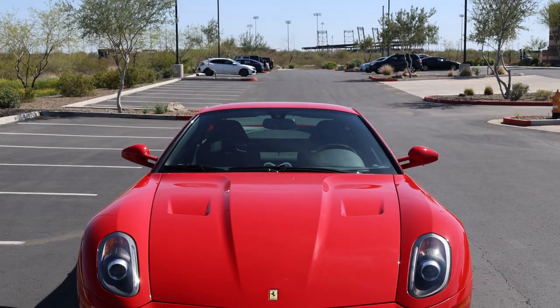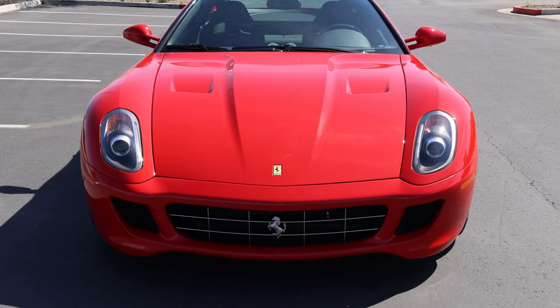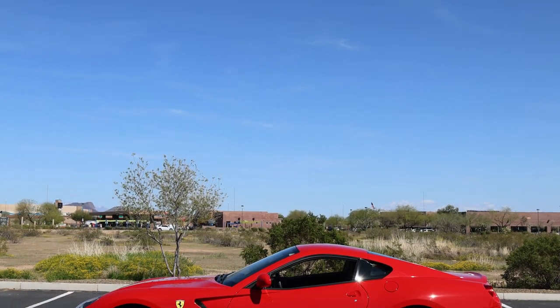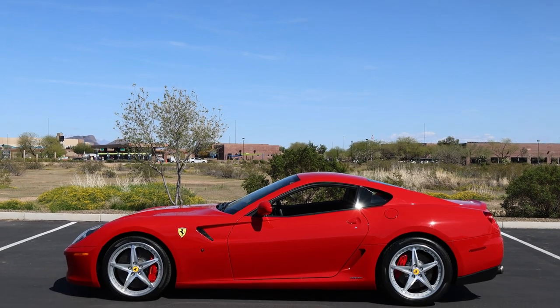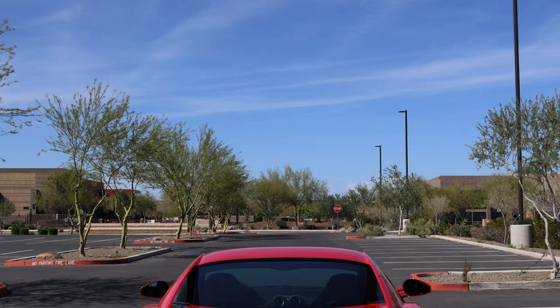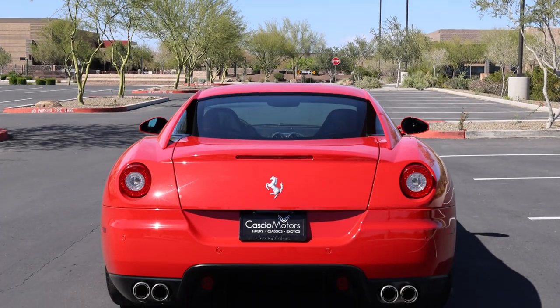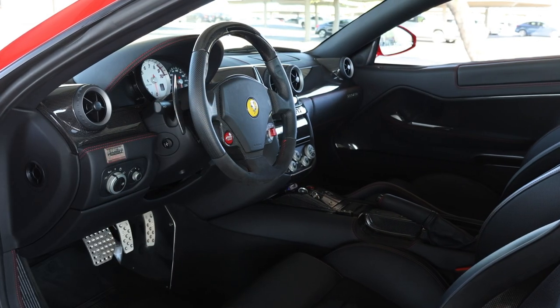This is the V12-powered 2010 Ferrari 599 GTB Fiorano, equipped with the optional performance-improving Handling Gran Turismo Evoluzione package, or HGTE. This particular car has just over 1,900 original miles and is up for auction on Bring a Trailer as offered by Casio Motors.